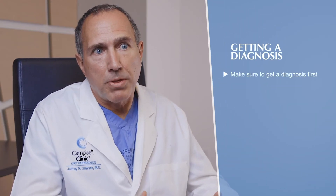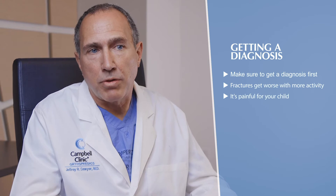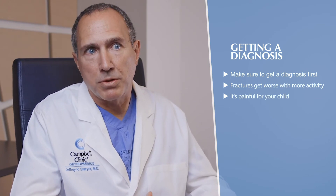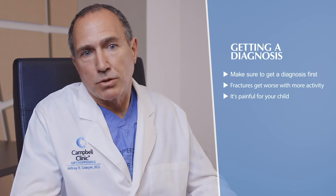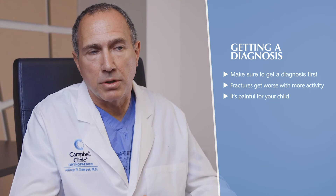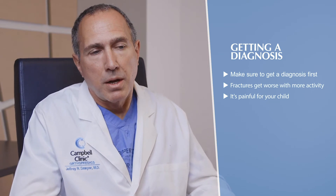Getting a diagnosis is important because certain fractures — like those around the growth plate or inside the joint — can become worse with further activity. It's also painful for the child; the longer they walk or play on a fracture, the more pain they're in. I have a fairly low threshold to get it checked out. There's certainly peace of mind in getting an x-ray that looks fine and knowing it's nothing more serious.